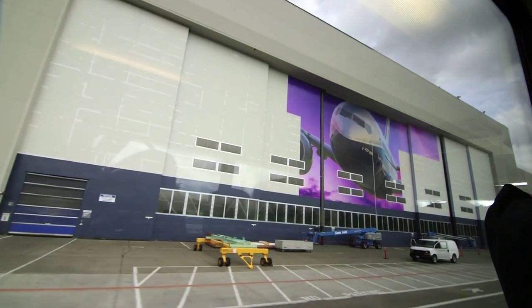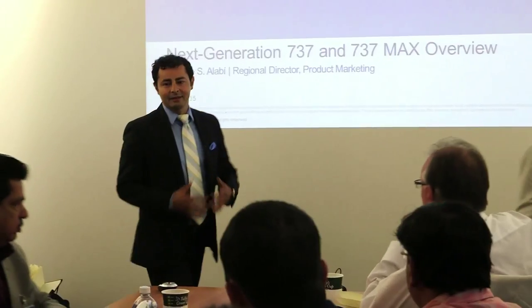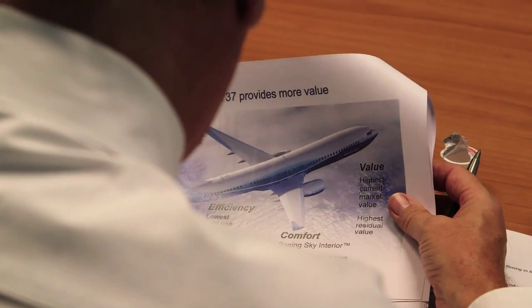Fast forward some 90 years to the Boeing Renton plant, just 20 minutes from Seattle, where 15 media people selected by Fly Dubai visited the 737 assembly plant to coincide with Fly Dubai's 49th 737 coming off the production line.